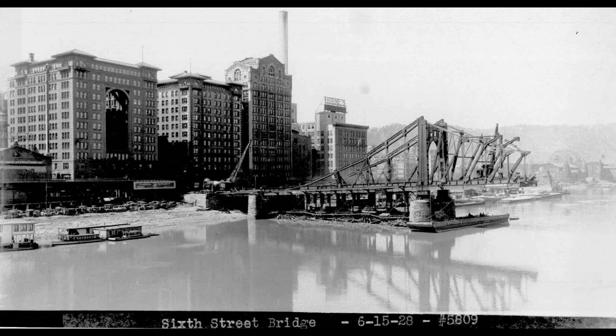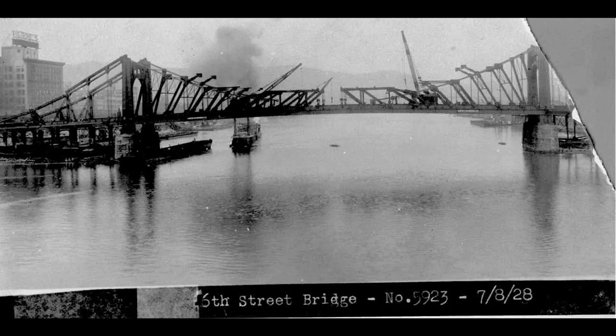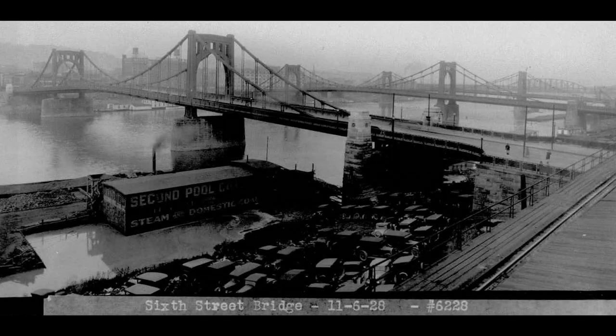By June of 1928, erection is advancing from the downtown side. A photo from July 8th, 1928 shows one looking downstream, with the stiffening girders having been closed. Finally, by November 6th, 1928, this view looking upstream shows the Three Sister Bridges finally in place.